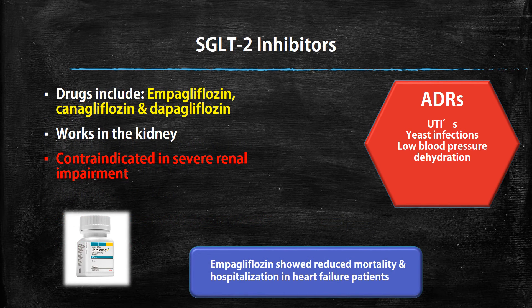Then we have the SGLT-2 inhibitors. The drugs in this class are empagliflozin, canagliflozin, and dapagliflozin. How these work is they work in the kidney and help prevent the reabsorption of glucose, so that glucose doesn't re-enter your bloodstream. Because it works in the kidney, it's contraindicated in severe renal impairment. ADRs include UTIs and yeast infections — mainly because of the glucose concentration in the kidneys — as well as low blood pressure and dehydration, so staying hydrated is important. Notably, a trial with empagliflozin showed reduced mortality and hospitalization rates in heart failure patients.